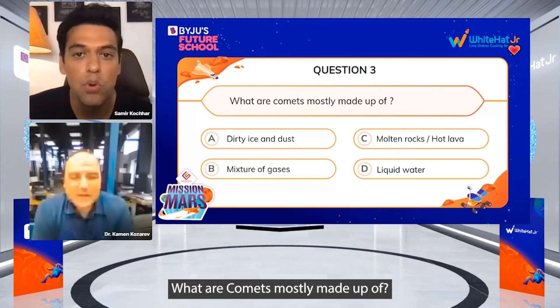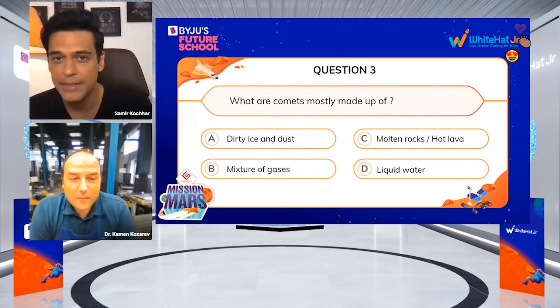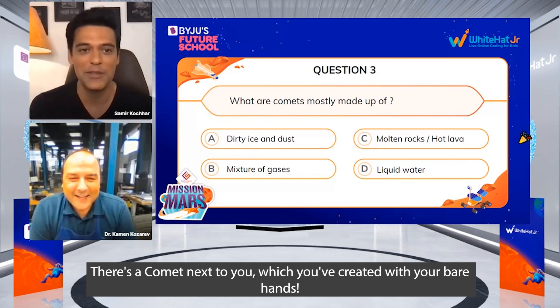What are comets mostly made up of? They saw it happen — they saw it! And there's a comet right next to you, which you have created with your bare hands.